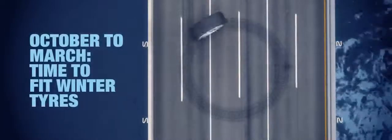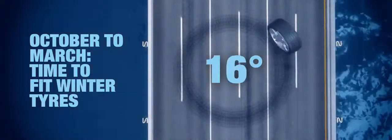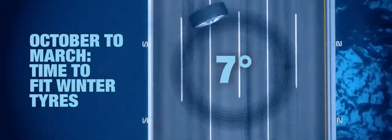At below 7 degrees, the tread compound in standard tyres begins to harden and lose grip. And with our average temperature between October and March falling to below 7 degrees, fitting winter tyres makes sense, even in the UK and Ireland.